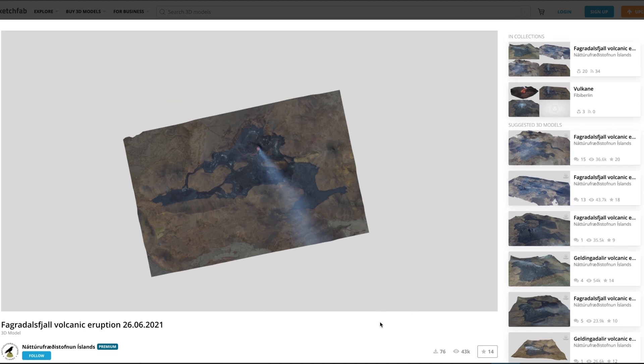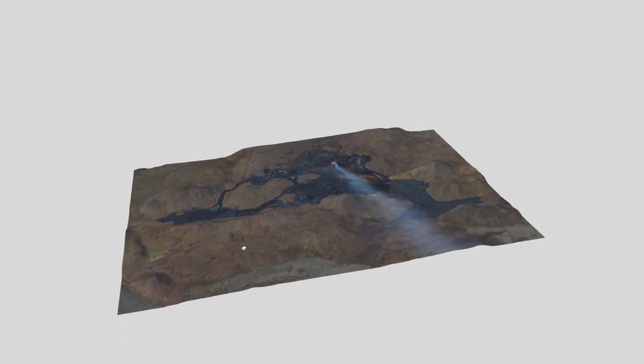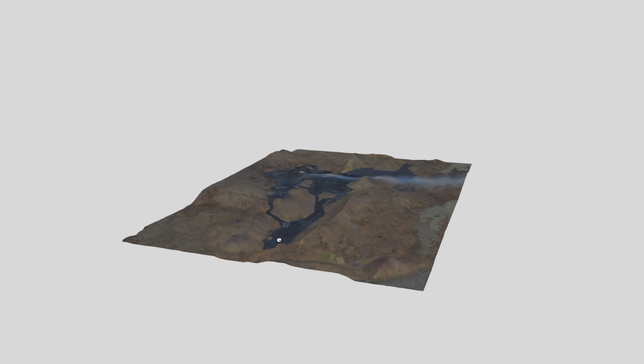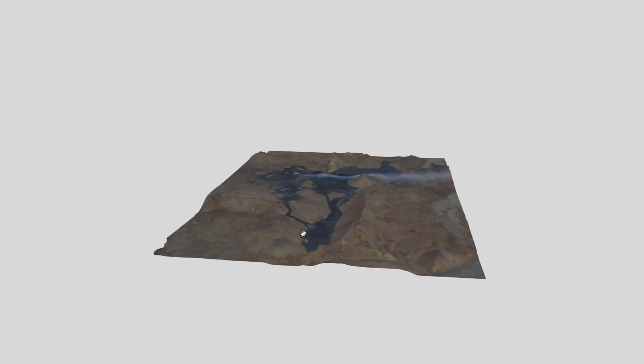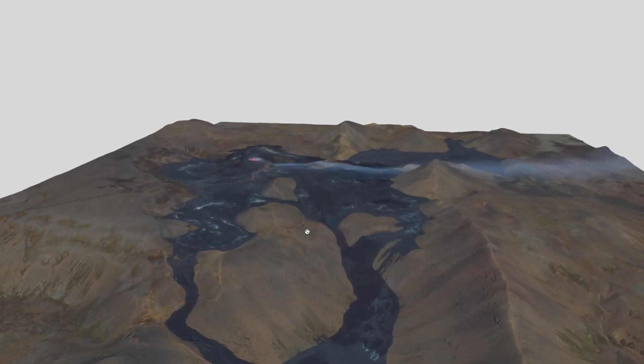I'm going to make this full screen so we can all appreciate the clarity of this. With the mouse I'm going to click and drag up to rotate the map, lower ourselves down into the region, and then rotate just a little bit more so we can then scroll forward with the mouse to zoom in.